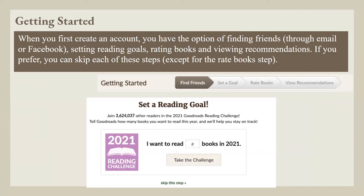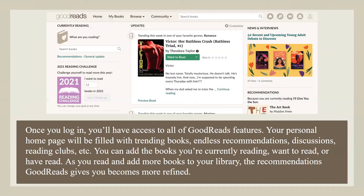Getting started: When you first create an account, you have the option of finding friends through email or Facebook, setting reading goals, rating books, and viewing recommendations. If you prefer, you can skip each of these steps except for the rate books step. Once you log in, you'll have access to all Goodreads features. Your personal homepage will be filled with trending books, endless recommendations, discussions, reading clubs, and more. You can add the books you're currently reading, want to read, or have read. As you read and add more books to your library, the recommendations Goodreads gives you become more refined.